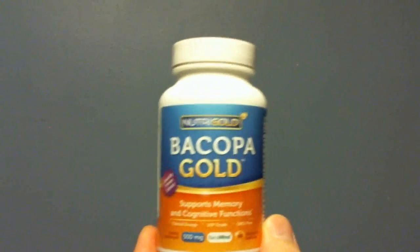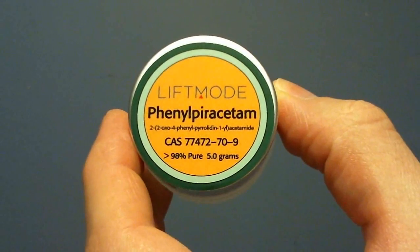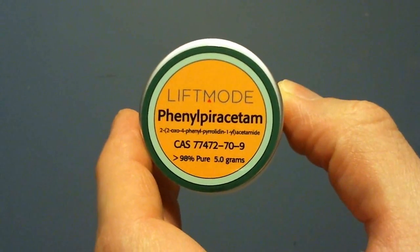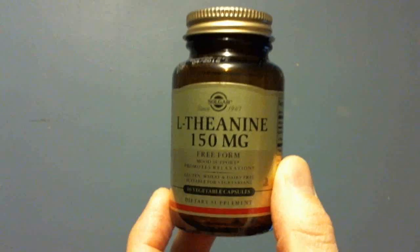While most popular nootropic substances are known to improve a person's learning ability and give their overall intelligence a boost — for example the racetam family of smart drugs, largely considered the granddaddies of this category — you will find that there are a number of different nootropics that work on specific areas of cognition beyond just learning and memory.